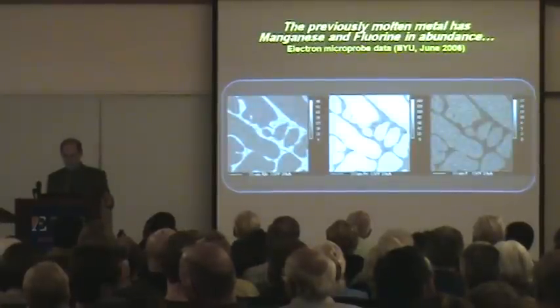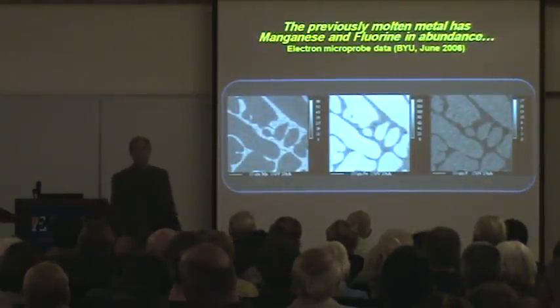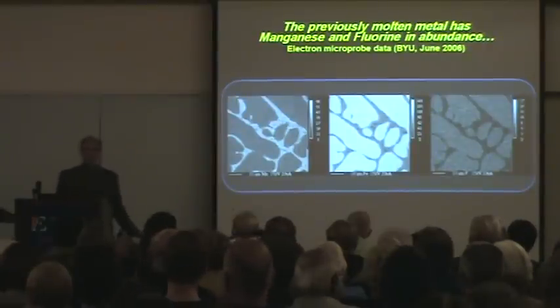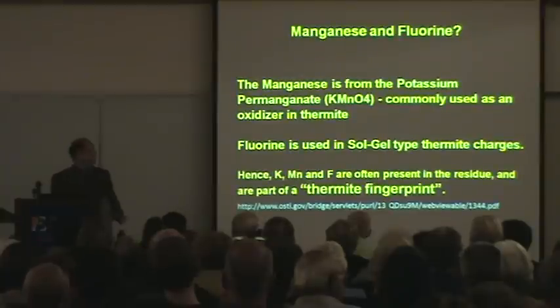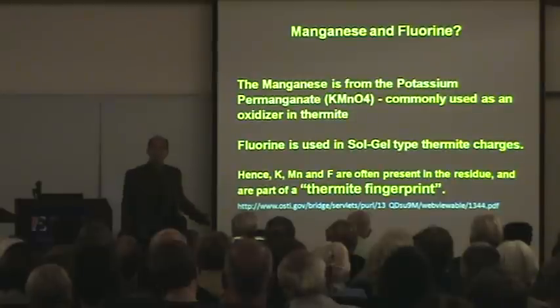So this is a smoking gun, especially since it has manganese and fluorine in abundance, which have no relationship before to normal office fires. This stuff should not be there. It is a key ingredient. Why do we know that? Because potassium permanganate is commonly used as an oxidizer in thermite.